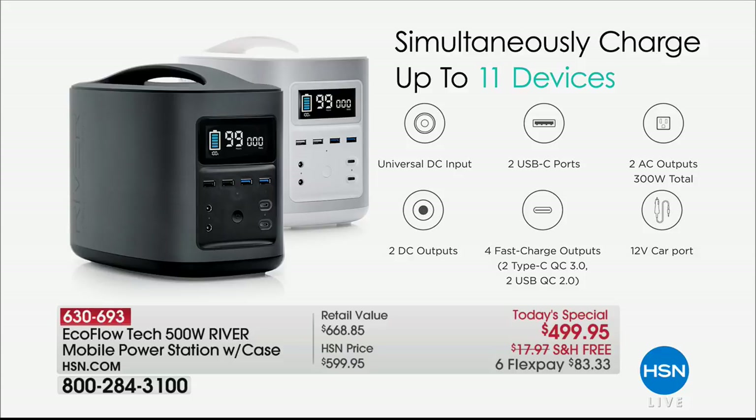Because we have so many different devices. So 11 devices at one time — unless you bring a power strip and cheat the system a little bit — you're going to be able to get a lot more than 11 devices. Those outlets right there: you're going to get the universal DC port, the two DC outlets and the two USB-C ports, plus the four USB and two fast-charge ports, plus those two AC outlets on the back.